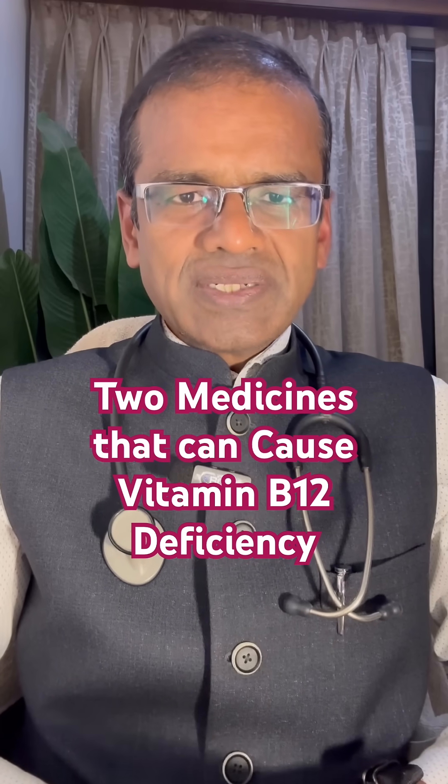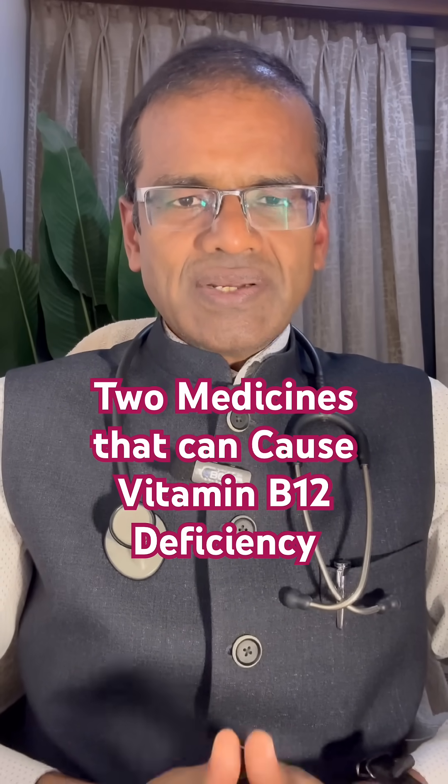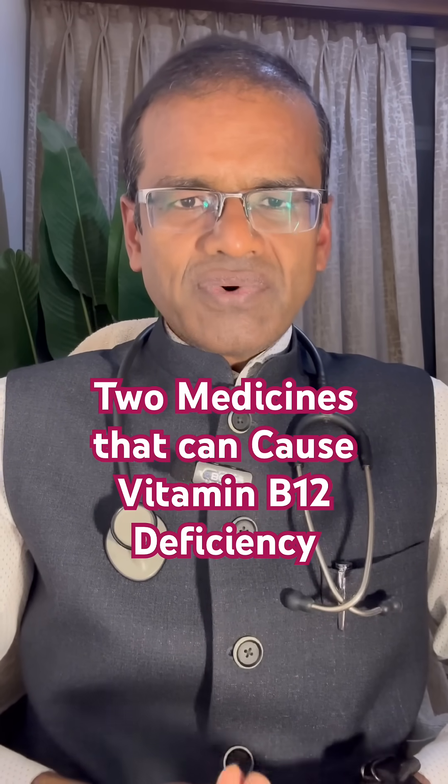Even if someone is totally normal, B12 levels can be tested at least once every one to two years. Once tested, it can be easily treated. If you are on these medications, do not stop them — talk to your doctor for further information.